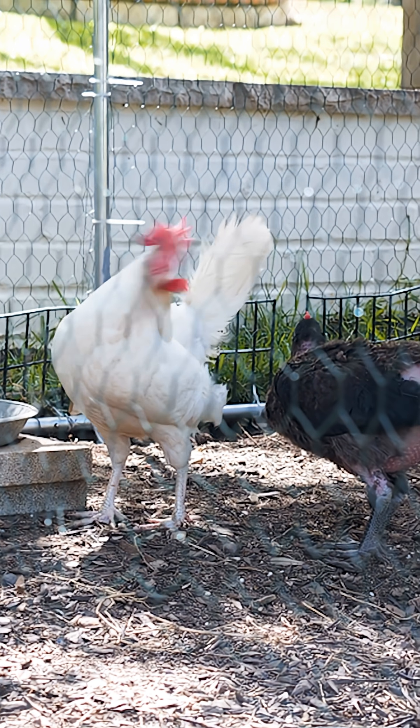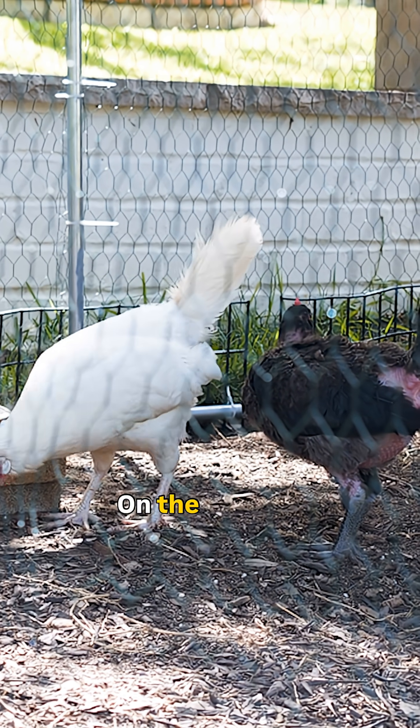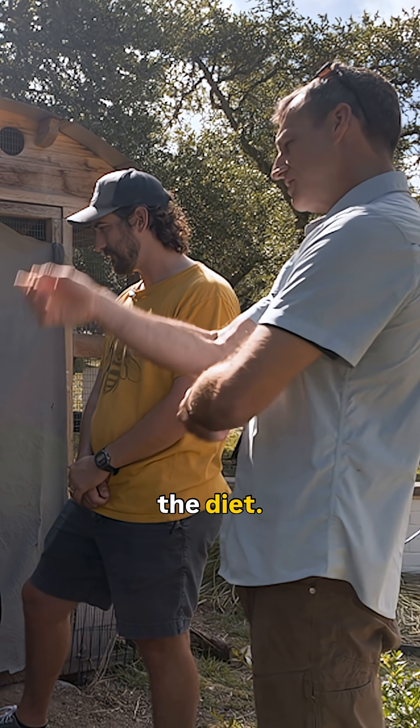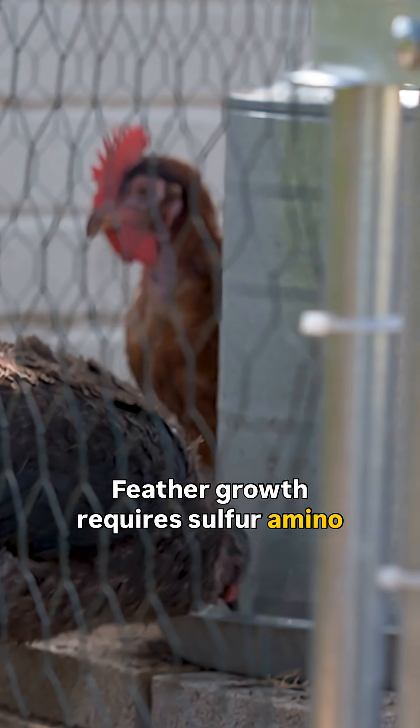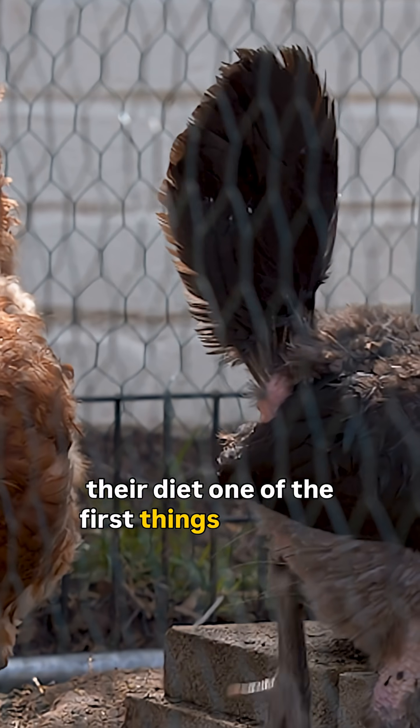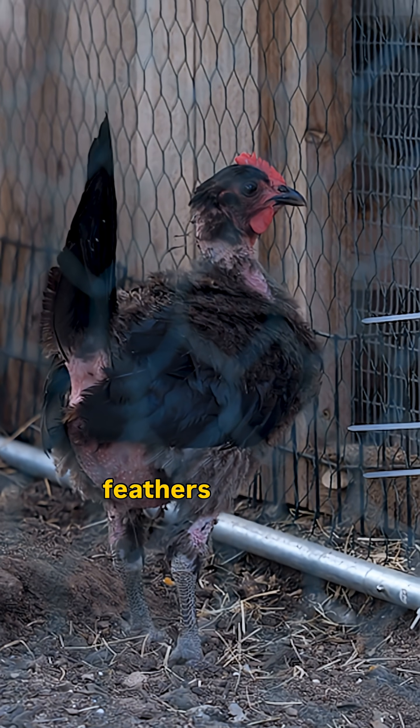Walking through the run, there was no down — not even a primary wing feather laying on the ground. This is unusual, and it's a key clue that there could be a deficiency in the diet. Feather growth requires sulfur amino acids, and when birds lack sulfur in their diet, one of the first things they'll do is start consuming feathers found on the ground.